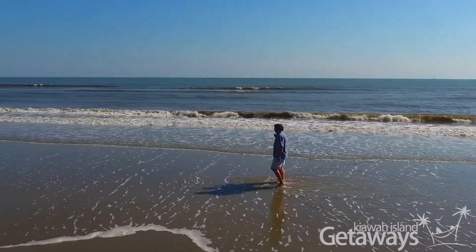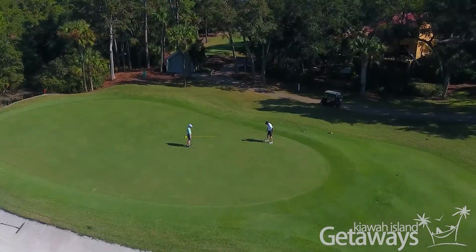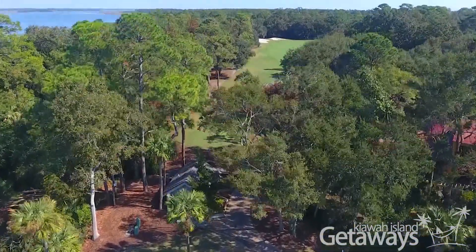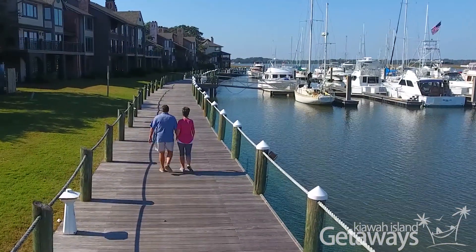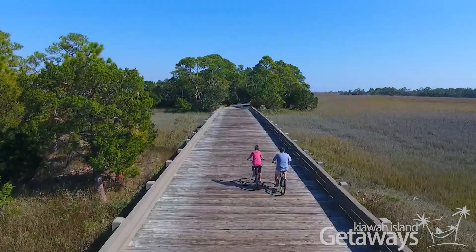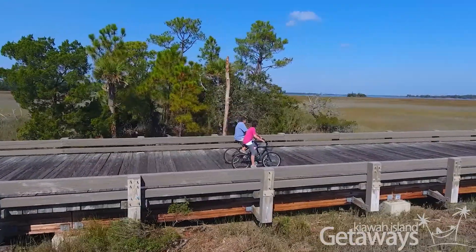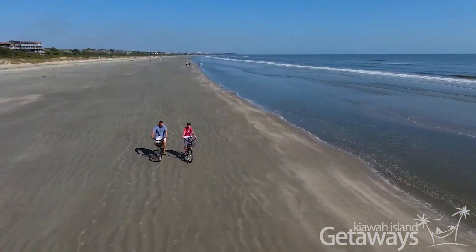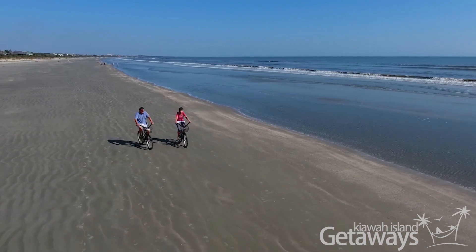Kiowa is an incredible place — the beauty, the beach, ten miles long, it's exquisite. Kiowa Island Getaways are absolutely the finest properties you're going to find on the island. You feel good there. We'll see you on the beach!